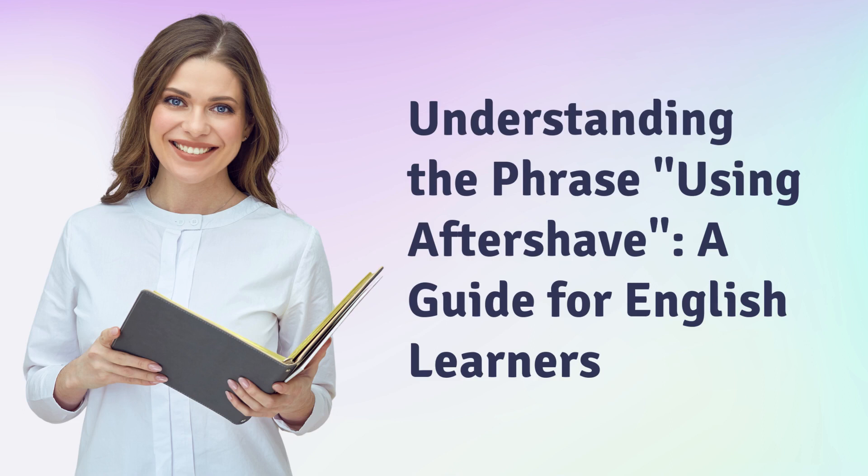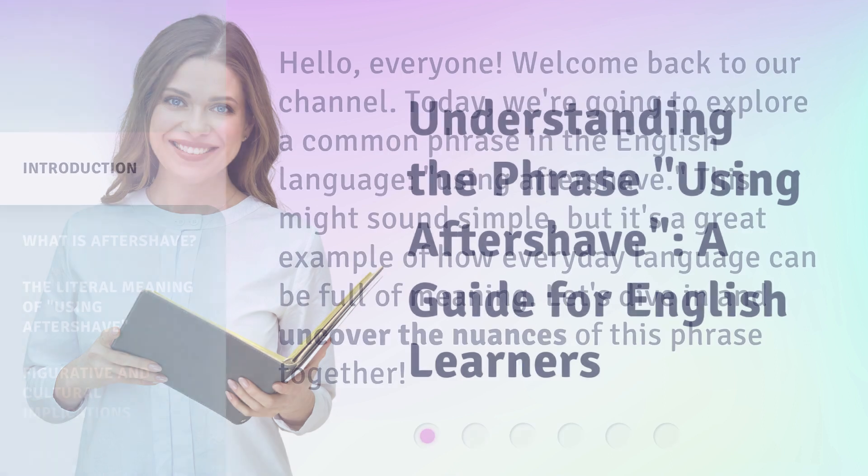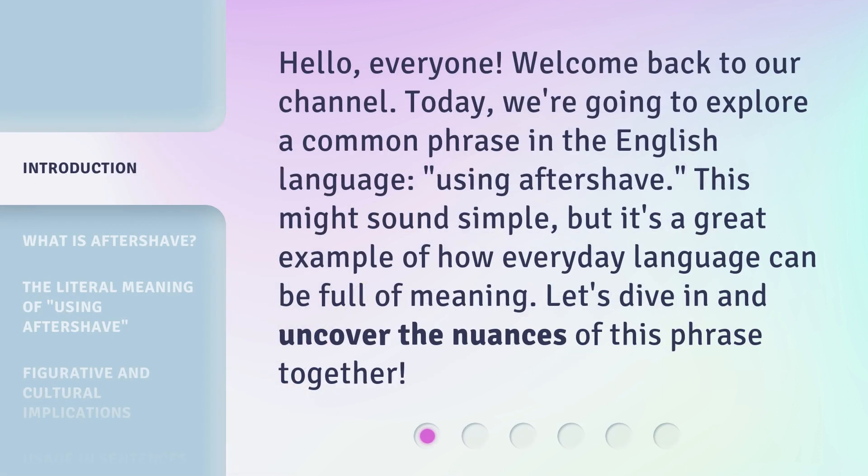Understanding the Phrase Using Aftershave: a Guide for English Learners. Hello, everyone, welcome back to our channel. Today, we're going to explore a common phrase in the English language — using aftershave. This might sound simple, but it's a great example of how everyday language can be full of meaning. Let's dive in and uncover the nuances of this phrase together.